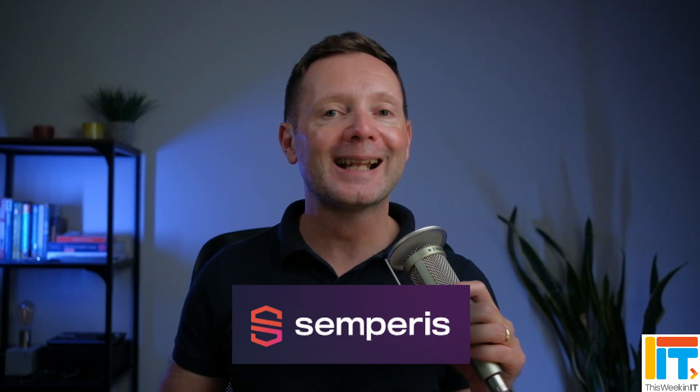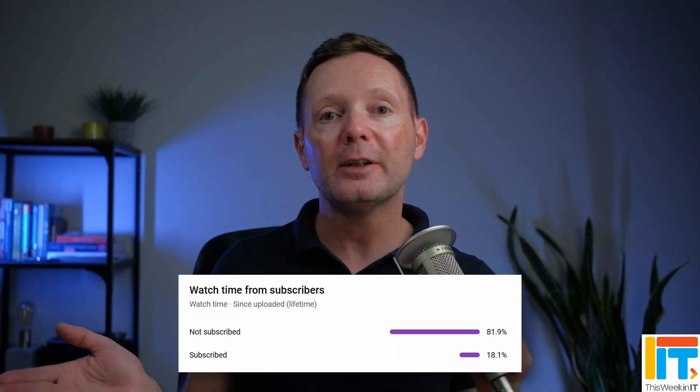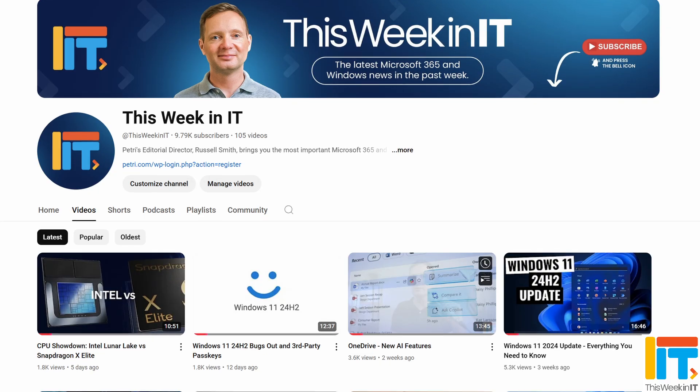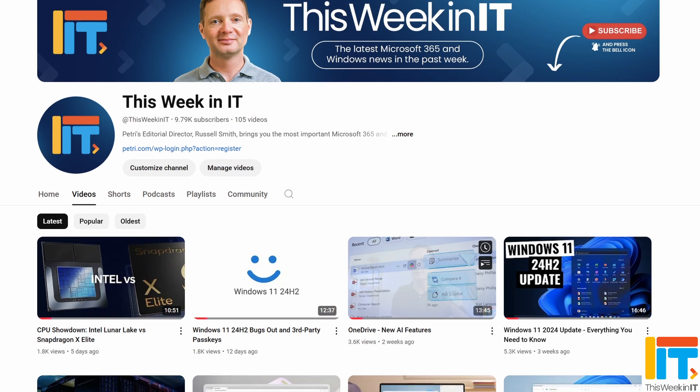Welcome to This Week in IT, the show where I talk about everything connected to Windows, Azure, and Microsoft 365. Today's episode is sponsored by our friends at Semperis. Before I get started, I've got a quick favour to ask you. 82% of the people who watched last week's video weren't subscribed to the channel. As we go live today, we're on about 9,790 subscribers, and I'd really love it if we could push that up to 9,800 this week. So if you'd like to see these kind of weekly updates from Petri.com, subscribe to the channel and don't forget to hit the bell notification to make sure that you don't miss out on the latest uploads.